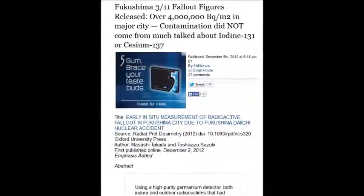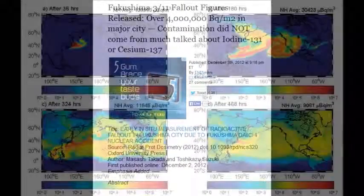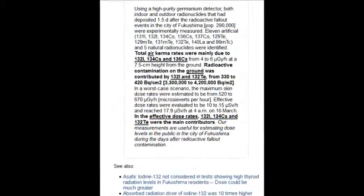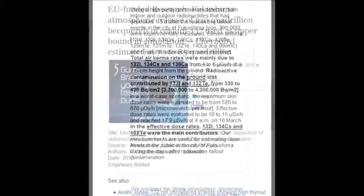Over 4 million becquels per cubic meter were recorded in a major city. Workers are only allowed around 5 becquels in a year. Imagine 4 million per cubic meter in a major city — it's frightening.